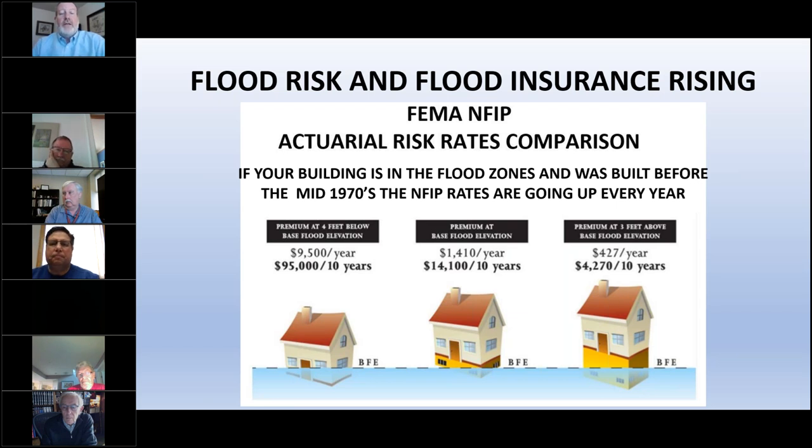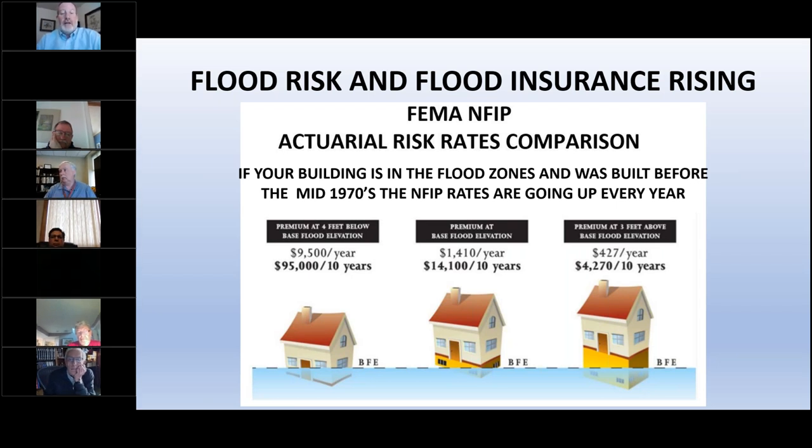The residential rates for flood insurance on high-risk buildings are increasing significantly. If you're four feet below the flood map elevation with a $250,000 maximum NFIP policy, you will be paying $9,500 a year once the increases are complete. Modifying and adapting buildings makes economic sense once you factor in these much higher insurance rates.